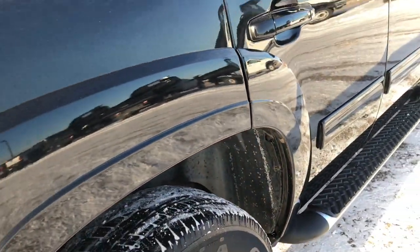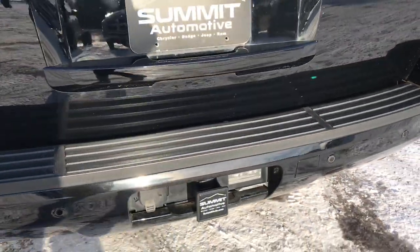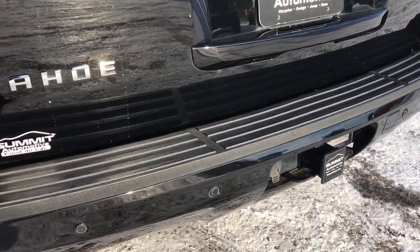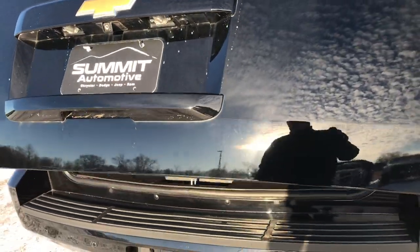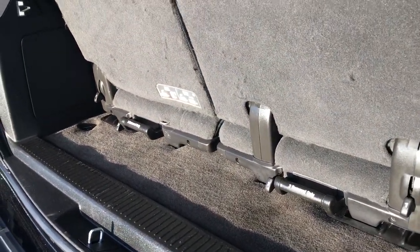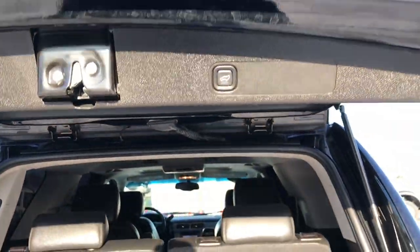The back rim is in excellent shape as well, and the back tires have just as much tread as the front tires. Going around to the back, the rear bumper is in excellent shape — no dents, dings, or cracks on it. It has the backup sensors, the full towing package which includes the receiver hitch and seven-pin wiring. The rear gate is in excellent condition and it does have the backup camera. This is a power lift gate, so you press the button and that'll lift up for you. The back storage area is in really nice shape, very clean, and those third row seats do come out for extra storage.